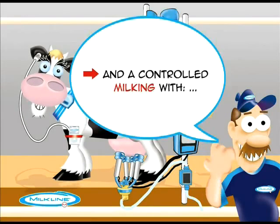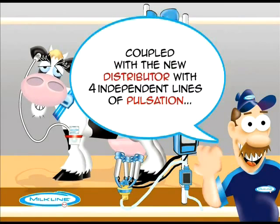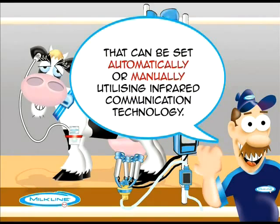A controlled milking system features, first of all, independent pulsation for individual quarters, coupled with the new distributor with four independent lines of pulsation, generating a different kind of milking that can be set automatically or manually, utilizing infrared communication technology.